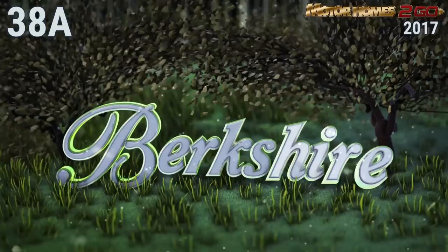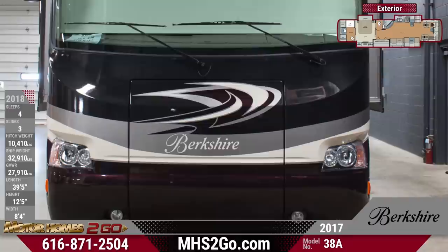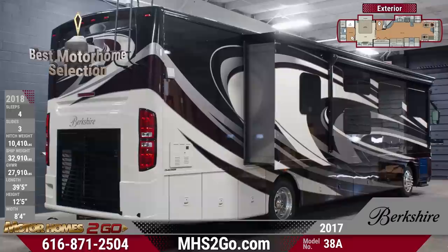The 2017 Berkshire 38A Class A Motorhome is sure to excite the whole family. This family coach will surely turn heads. The massive 38A features beautiful fiberglass sidewalls with stylish graphics and sits on a dependable Freightliner XCR raised rail chassis, powered by a Cummins ISV turbo diesel engine, and rolls smoothly on Michelin XRV radial tires and polished aluminum wheels.